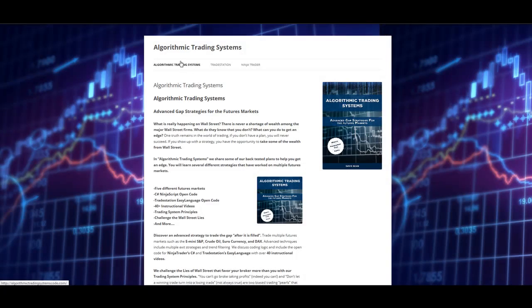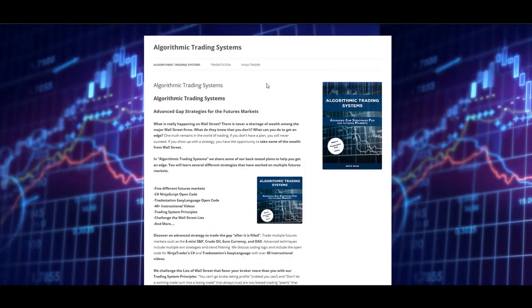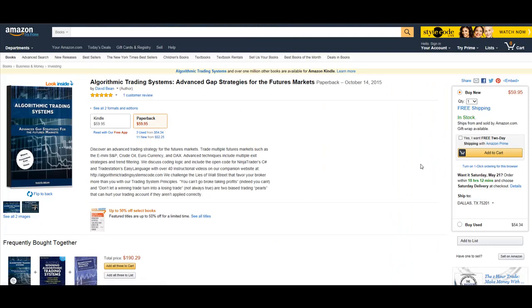The companion website is very basic — it tells you about the book. Inside the book you'll find a password; you enter that password to access videos for the TradeStation, NinjaTrader, and MultiCharts code. Under the corresponding tab you type in the password and get the code for each platform, so you can go through those videos and download all the code.